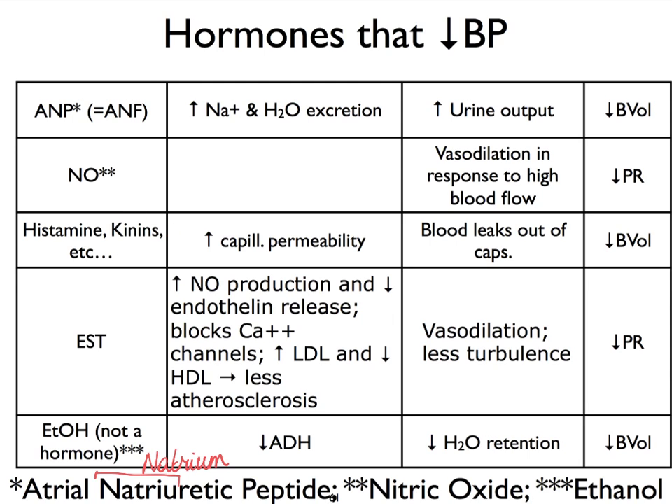Kinins as well. Estrogen, important in females, actually increases nitric oxide production and therefore vasodilation, and decreases endothelin release — remember, that's a hormone that increases vasoconstriction. Estrogen also tends to block calcium channels, again preventing too much vasoconstriction. It also impacts our LDL and HDL levels such that we have less atherosclerosis when we have higher levels of estrogen. All of this is going to impact peripheral resistance through either vasoconstriction or by having less turbulence.